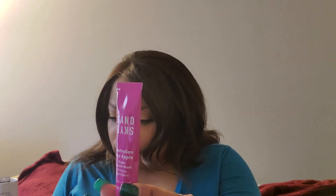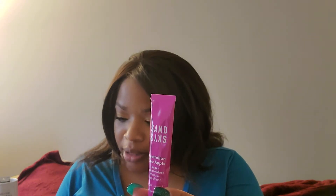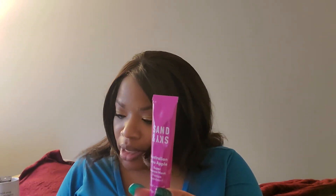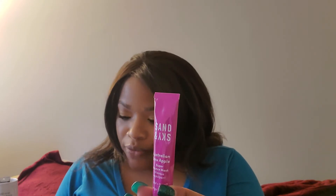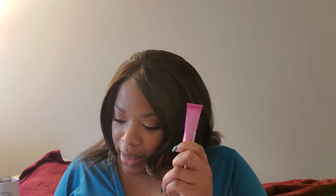The next item is the Sand and Sky Australian Emu Apple Super Bounce Mask. Defeat the dull and bring back the bounce with this antioxidant-rich mask. Emu Apple and Australian Glowberries brighten, protect, and plump, with Kakadu Plum — the world's richest source of vitamin C — to lighten your skin for a megawatt glow. The tip is to apply to clean skin, avoiding the eye area, and leave on for 10 minutes before rinsing with water. The full-size version is $62.